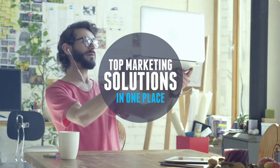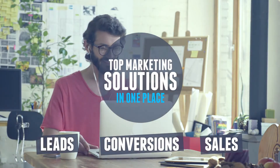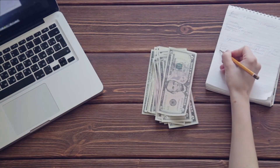Top marketing solutions working together in one place to give you more leads, conversions, and sales. Sounds amazing. But wouldn't it cost a small fortune if you tried to build it on your own with other available solutions?